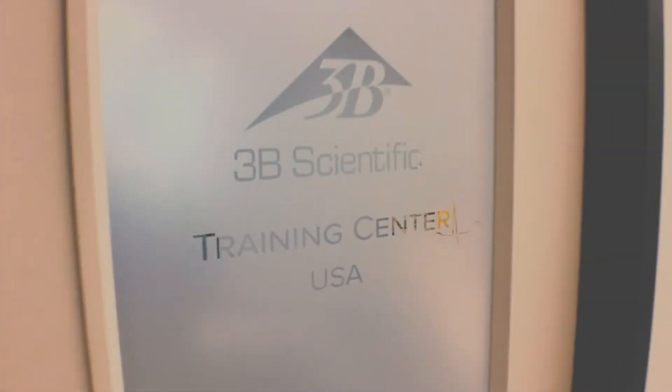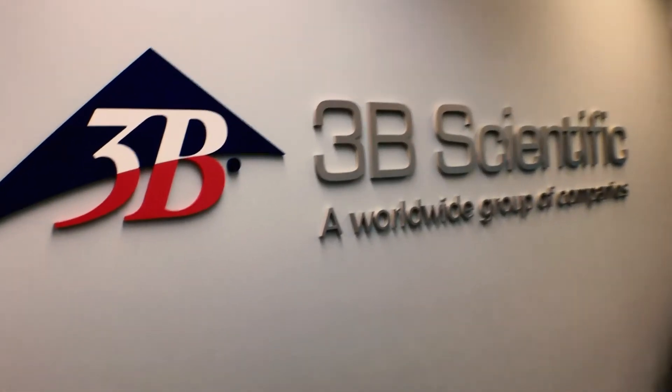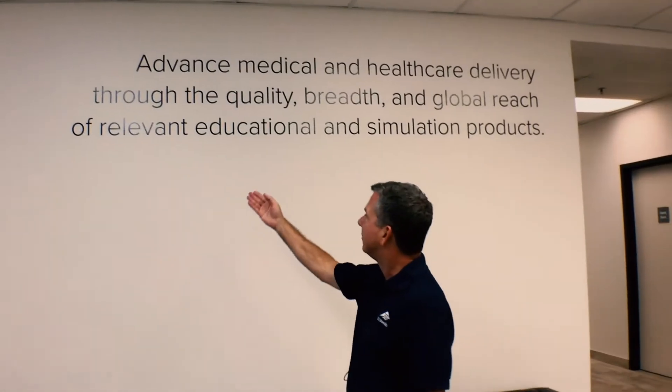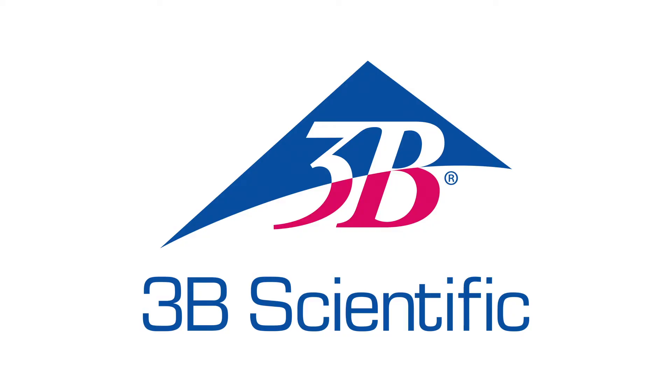Hey, Anatomy fans, it's Tim from 3B Scientific. If you're not familiar with 3B Scientific, we are a global provider of medical education and simulation products with global headquarters in Hamburg, Germany, where we've been manufacturing the highest quality anatomical models for over 70 years.